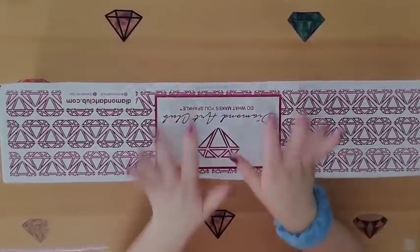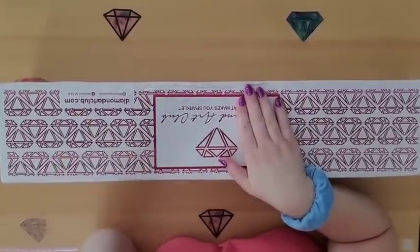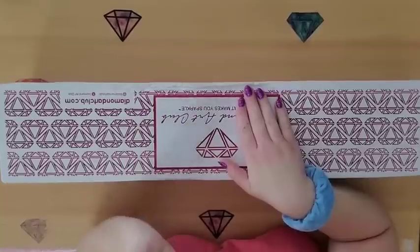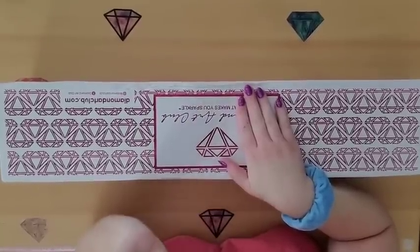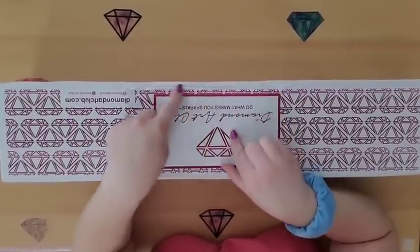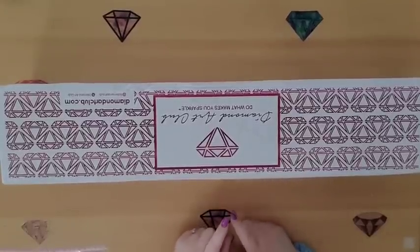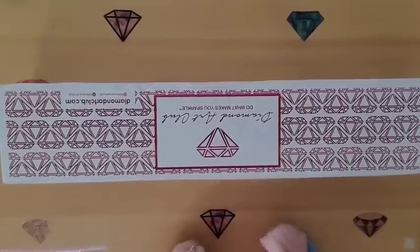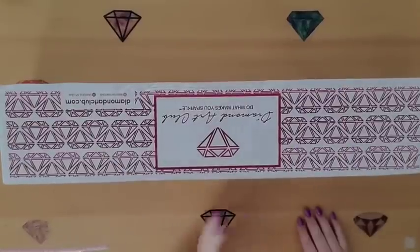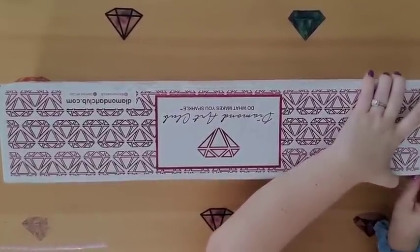I've got two to unbox here today, and then I'm gonna do a part two that I'll put up tomorrow, because I actually got three paintings this week. One came yesterday and then these two literally came right after I got my order in - I heard the knock on the door and was like, what timing!